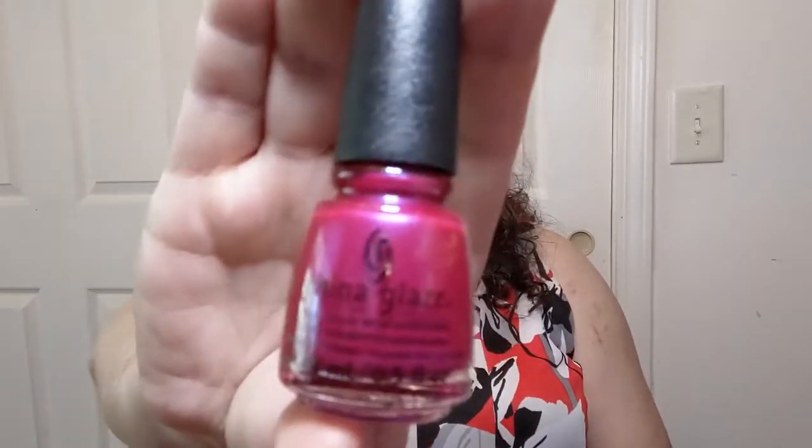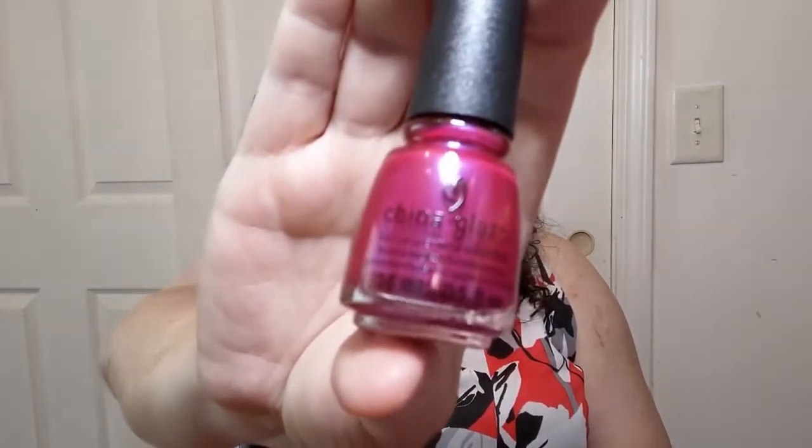And finally, the pièce de résistance — for anybody who likes doing nails. Some brands of nail polish are more expensive. One that's mid-to-high end and found at salons is China Glaze. Usually Dollar Tree has LA Colors, which is nice, but they had a small selection of China Glaze! I know they're not this year's colors, but I don't care.